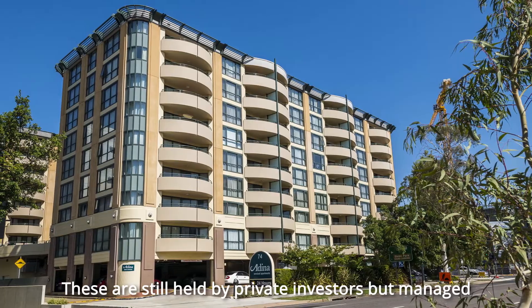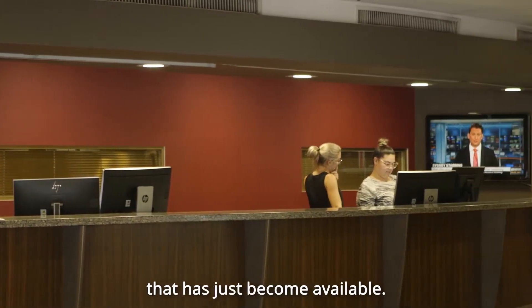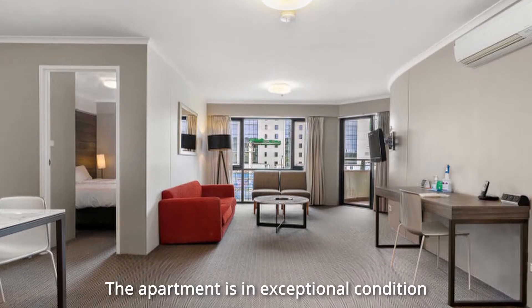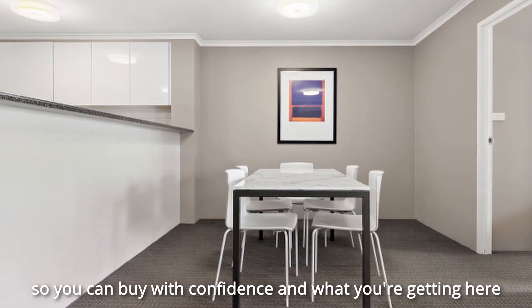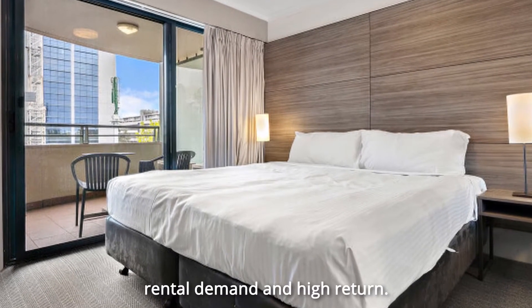These are still held by private investors but managed through Adena, and it's one of these that has just become available. The apartment is in exceptional condition, being professionally managed as a serviced apartment, so you can buy with confidence. What you're getting here is a superbly positioned property with a reliable rental demand and high return.